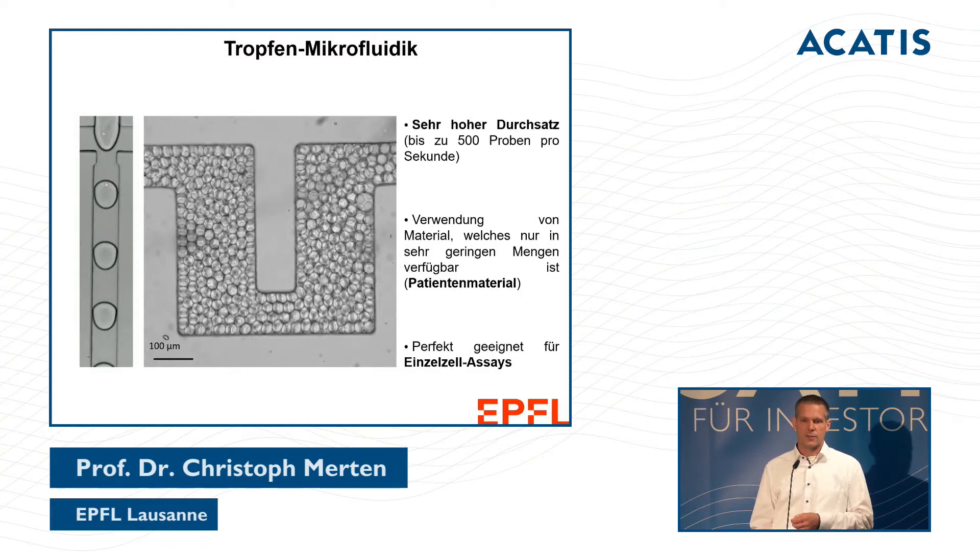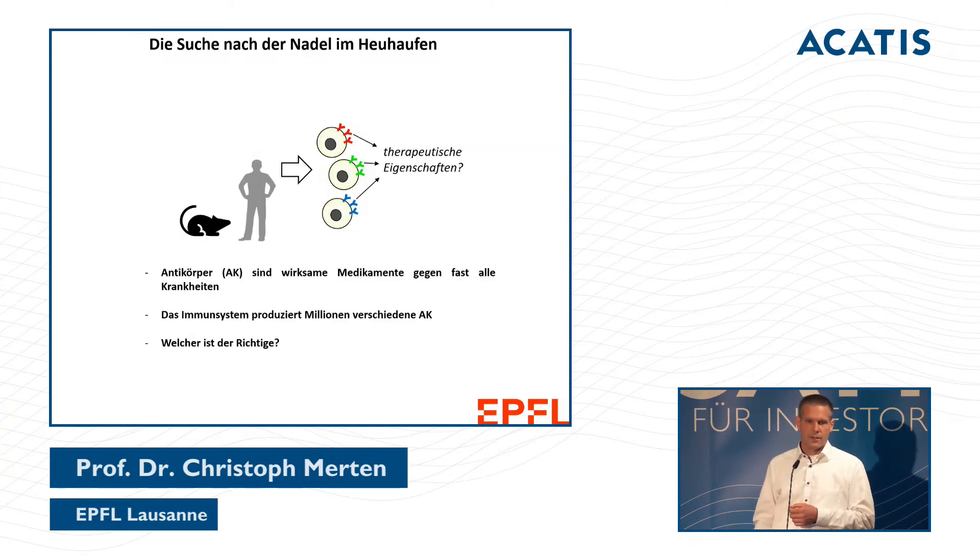Imagine a biopsy — in a normal procedure you cannot generate thousands of samples, but with this technology it is possible. This format can be performed on individual cells as well. One application we are researching is the screening for therapeutic antibodies.